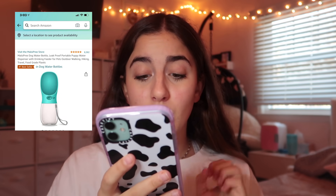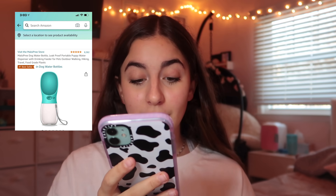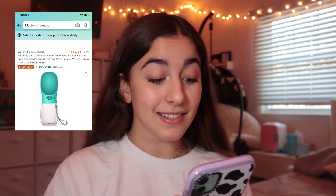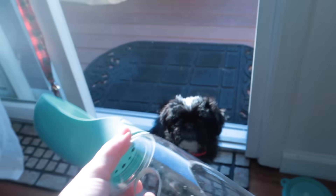If you press right here, the water comes out into this tray and he's able to drink out of it without getting it everywhere. On Amazon it's called the Moll Spree dog water bottle — leak proof portable puppy water dispenser with drinking feeder for pets, outdoor walking, hiking, and travel. It holds 12 ounces and it's Amazon's number one best seller. This was $15, so let's see if it's worth it.